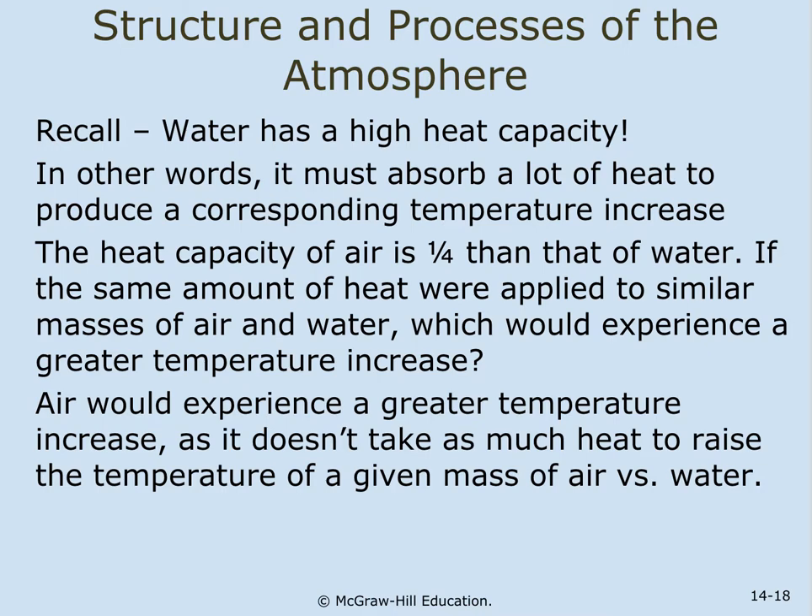The ocean would have more heat than a pan of boiling water. Water has a high heat capacity — it must absorb a lot of heat to produce a corresponding temperature increase. The heat capacity of air is one quarter that of water. If the same amount of heat were applied to similar masses of air and water, air would experience a greater temperature increase, as it doesn't take as much heat to raise the temperature of a given mass of air versus water.